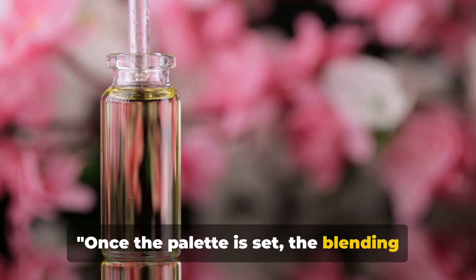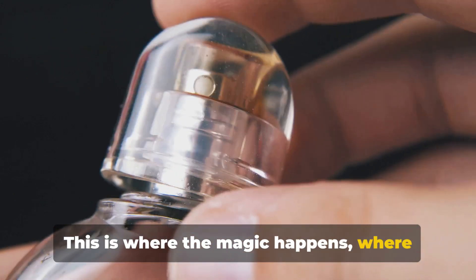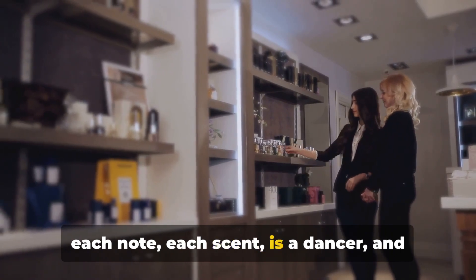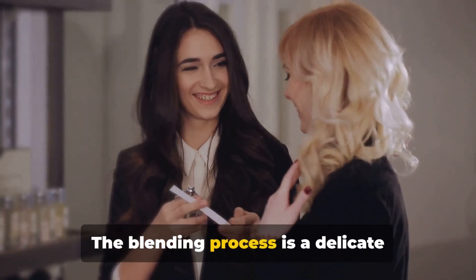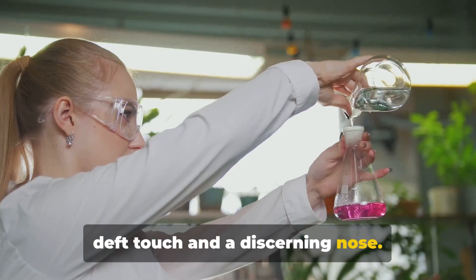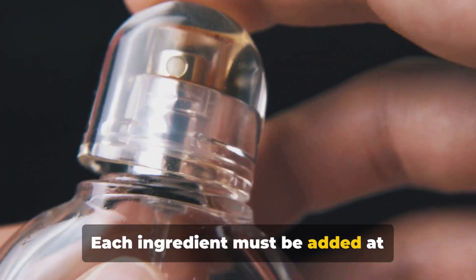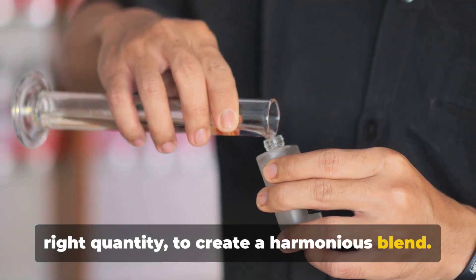Once the palette is set, the blending process begins. This is where the magic happens, where the perfumer's vision starts to take shape. Think of it as an intricate dance, where each note, each scent, is a dancer, and the perfumer is the choreographer. The blending process is a delicate balance of art and science, requiring a deft touch and a discerning nose. It's a meticulous task, not unlike composing a symphony. Each ingredient must be added at precisely the right time, in exactly the right quantity, to create a harmonious blend.